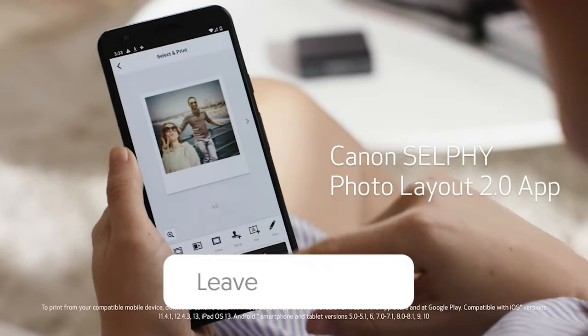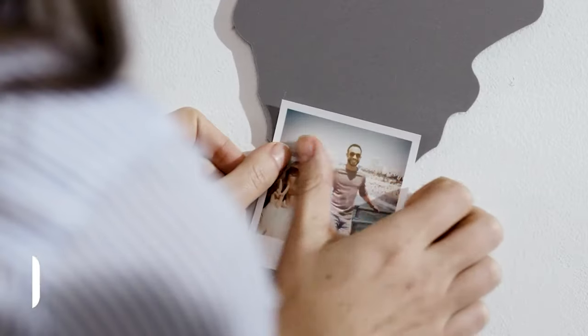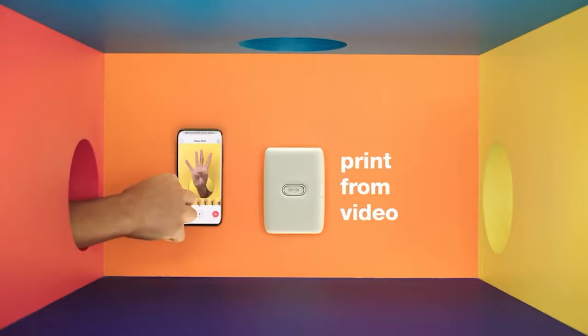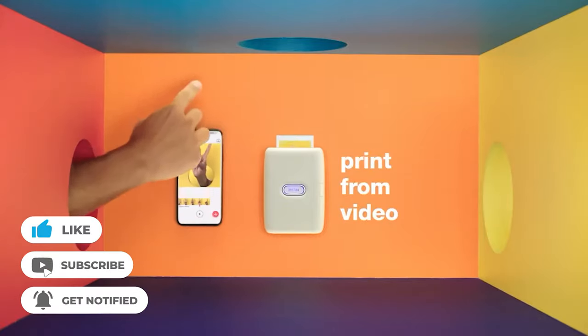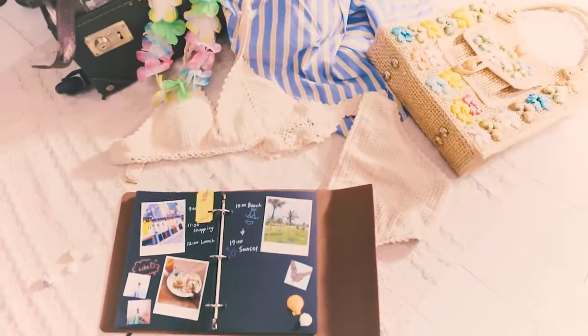Let us know in the comments down below which portable photo printer you're going to choose. Thanks for watching. If you liked this video and it helped you in any way, please give it a like, and if you don't want to miss out on any future videos, subscribe to the channel. Hope to see you in the next video. Till next time, see you guys later.